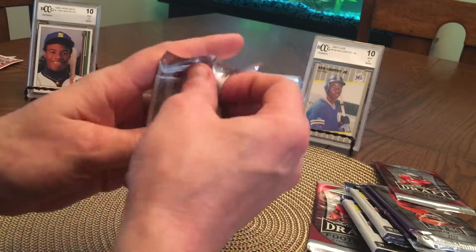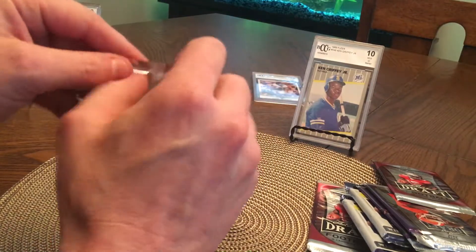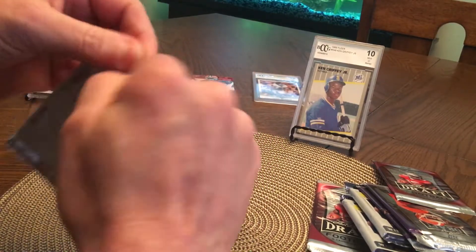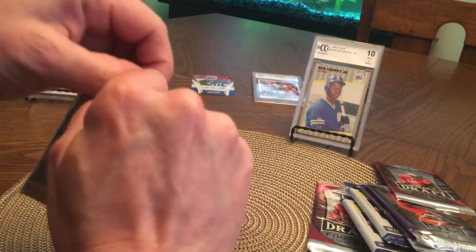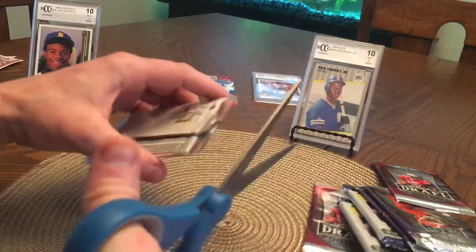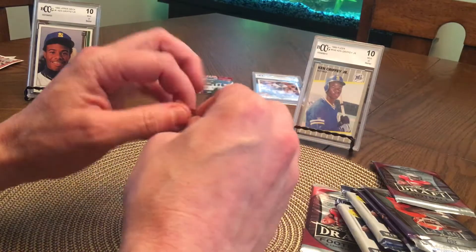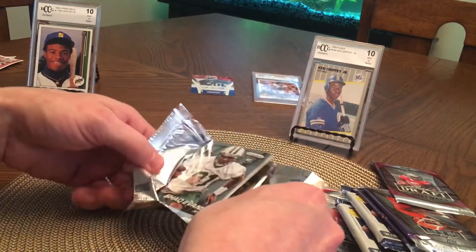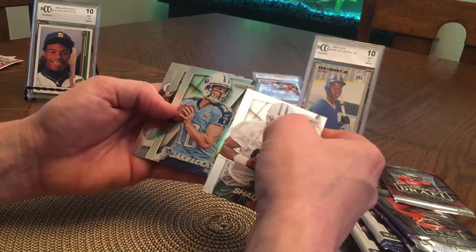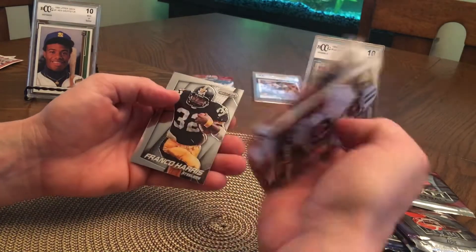Let's do Panini Prism. These packs are a lot harder to open than I remember as a kid. I think I need scissors. Trying to make a short video and I can't even get the pack open. Shaq Evans, Jake Locker, Marius Moore. Franco Harris.